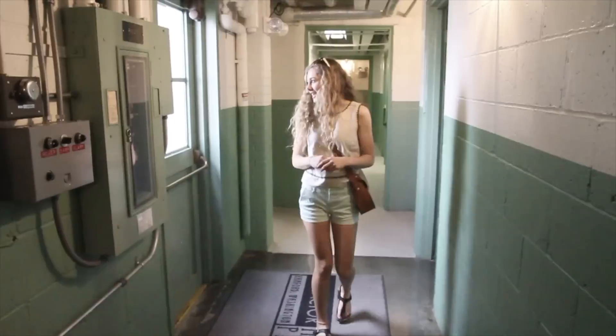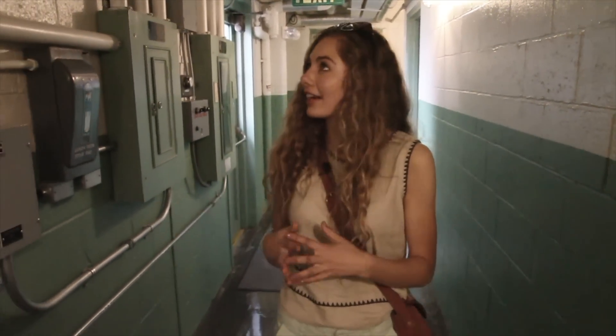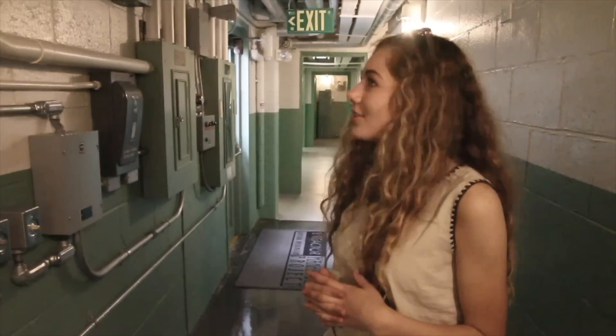This is insane and this is definitely not what I expected, because there are aisles of just history and artifacts, and I did not expect this at all.